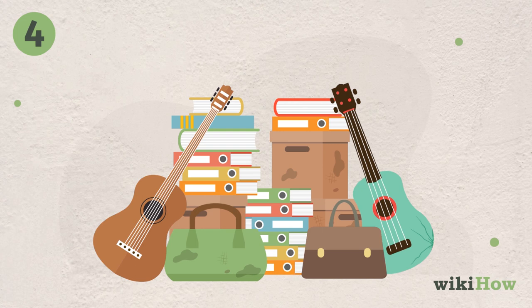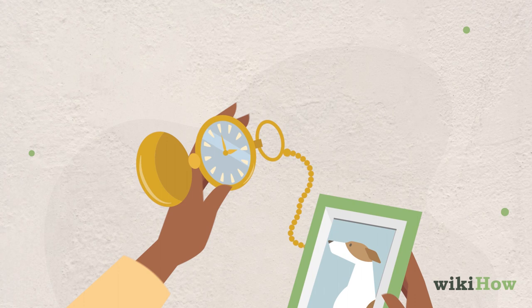Don't use a maybe pile. Putting off decisions is likely what got you in this situation in the first place. Effective organizing is about making intentional and confident choices. It's time to start making decisions.